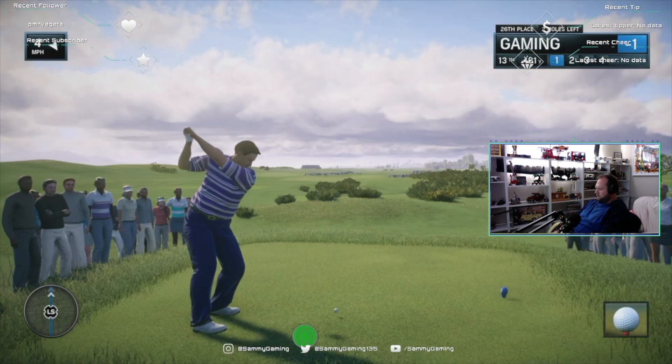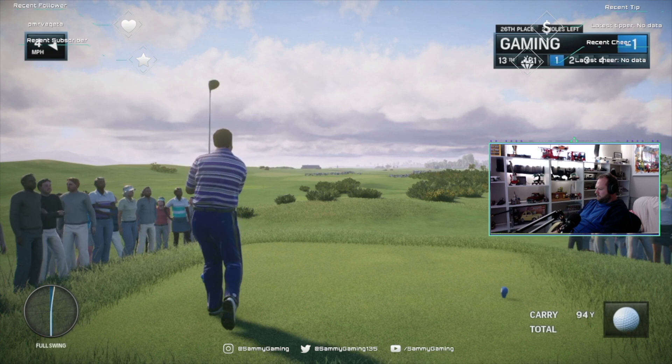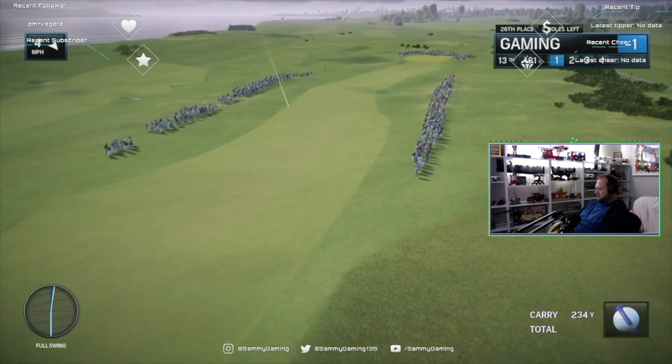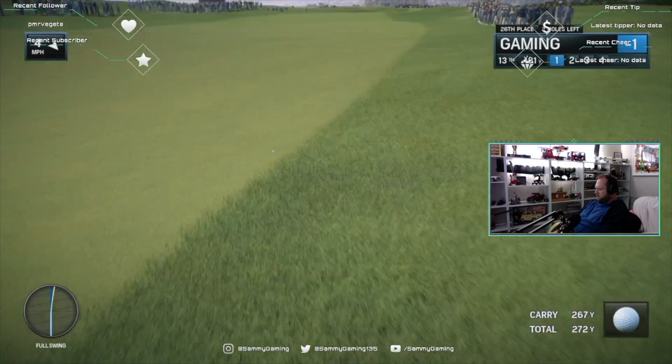Frank, how would you assess this first round performance from our featured golfer? I'd say commercially solid — very professional. If this is the worst round they score all week, it's not such a bad round.